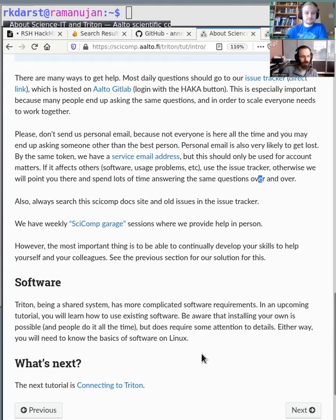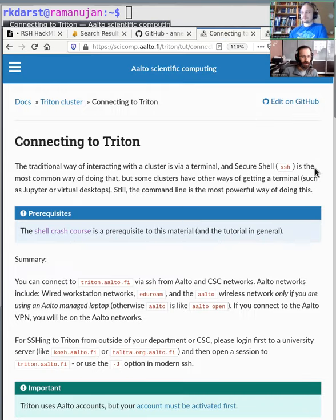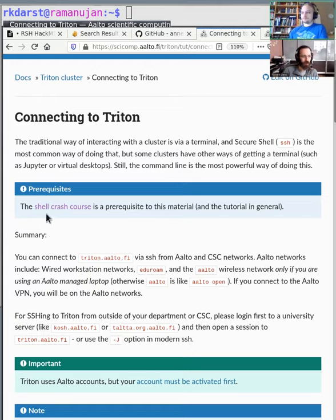Next up is the connecting to Triton tutorial, so we'll go straight there. Click on next, which you can also find from the course page.